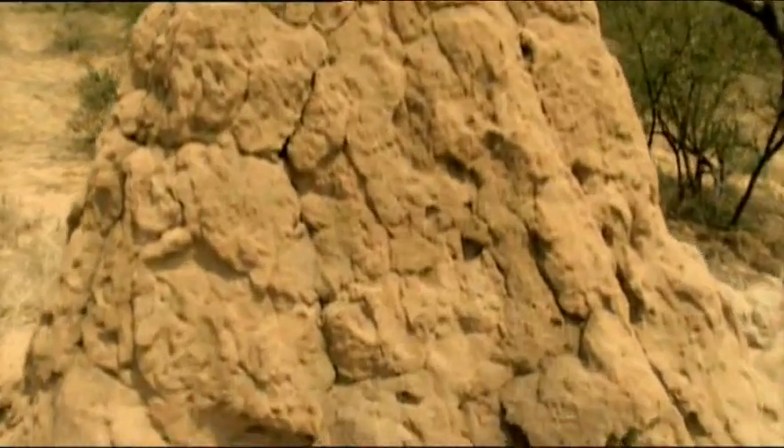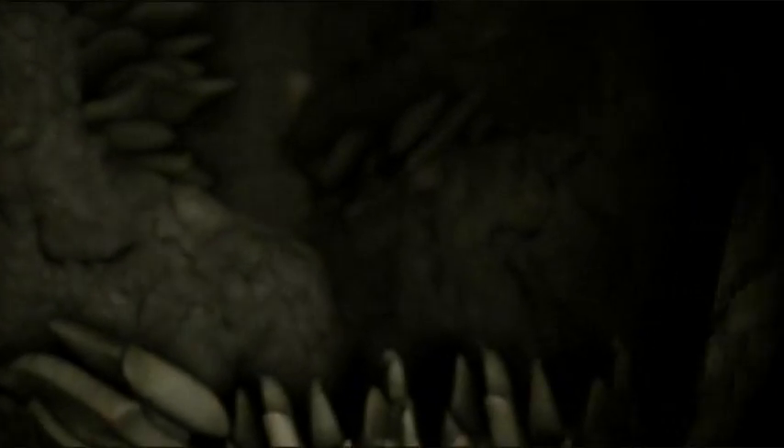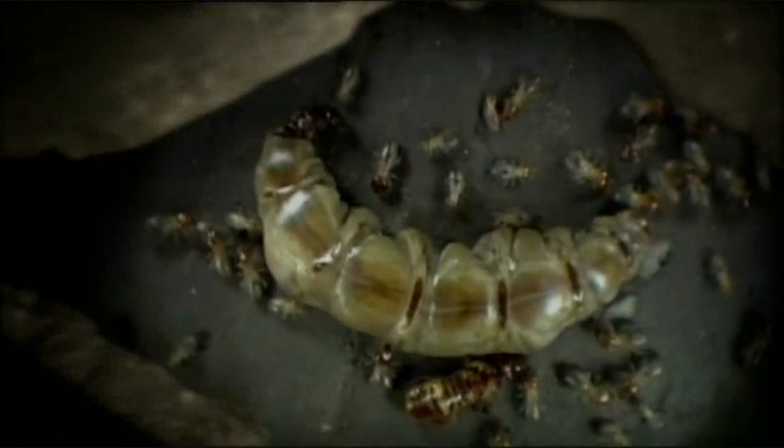The mound's inhabitants spend most of their time close to or below ground level. Beneath their living quarters, there are garden chambers where the termites cultivate a fungus that rots the wood and vegetation they collect and make it digestible. Farther down still, the queen lies in her own chamber.